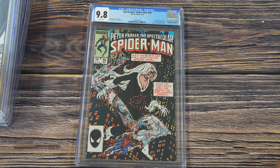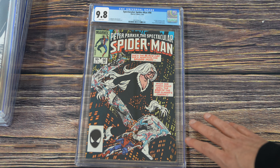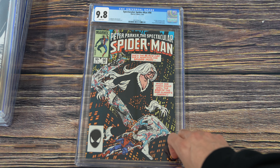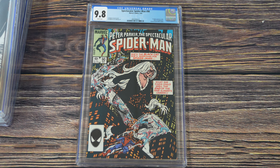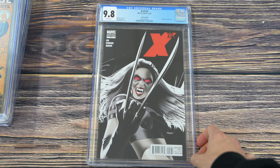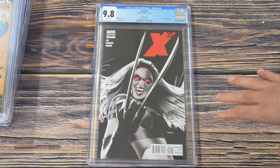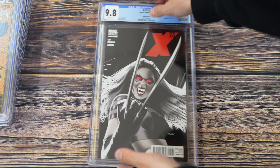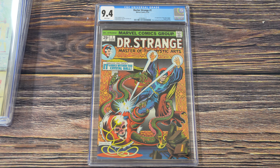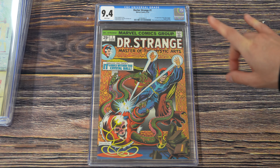Next we have Spectacular Spider-Man number 90 in a 9.8 — this is the first black costume in title, a black suit Spidey key that's often overlooked. White pages. One of my all-time favorite Mike Zeck covers. We have X-23 number two — the 1-in-25 vampire Mike Mayhew edition, part of a whole series he did that are absolutely killer, this one featuring X-23. Then Doctor Strange number one in a 9.4 — the first appearance of the Silver Dagger, with the story continued from Marvel Premiere number 14. The original art for this sold for millions of dollars — leave a comment if you remember how much!